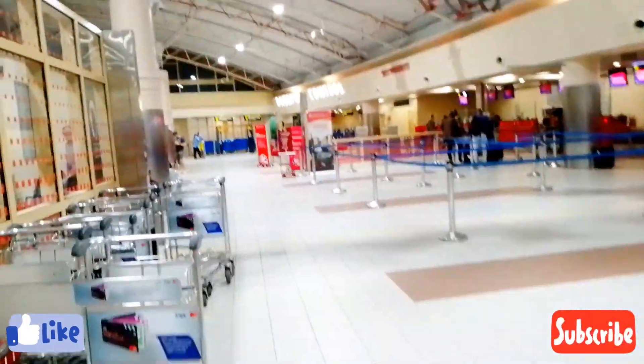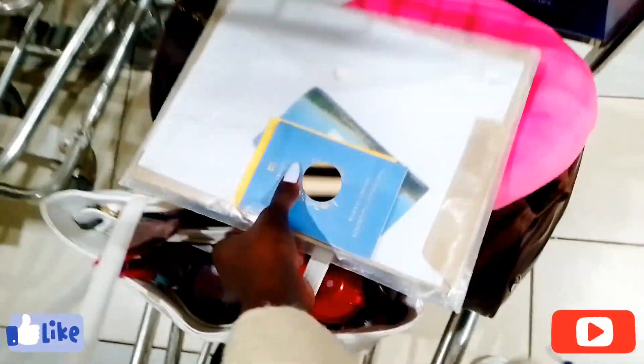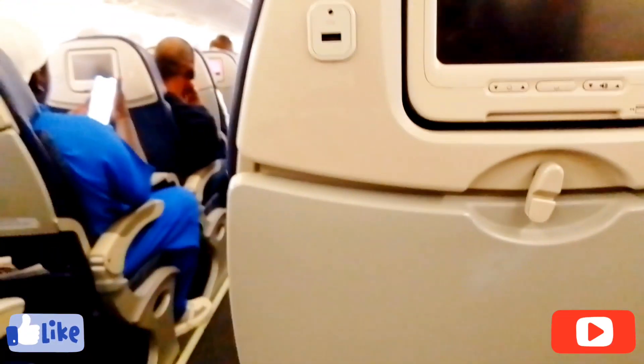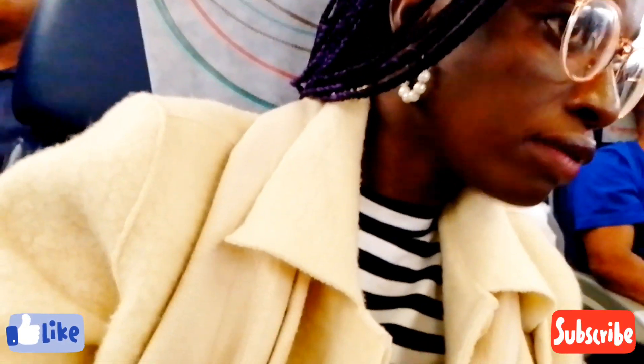It's time for checking in. We are at JKIA, as I told you, and now it's time to check in and get my boarding pass. Here is the boarding pass — we are going to Mahé Island, Seychelles. This is how the plane looks like: Kenya Airways, of course.